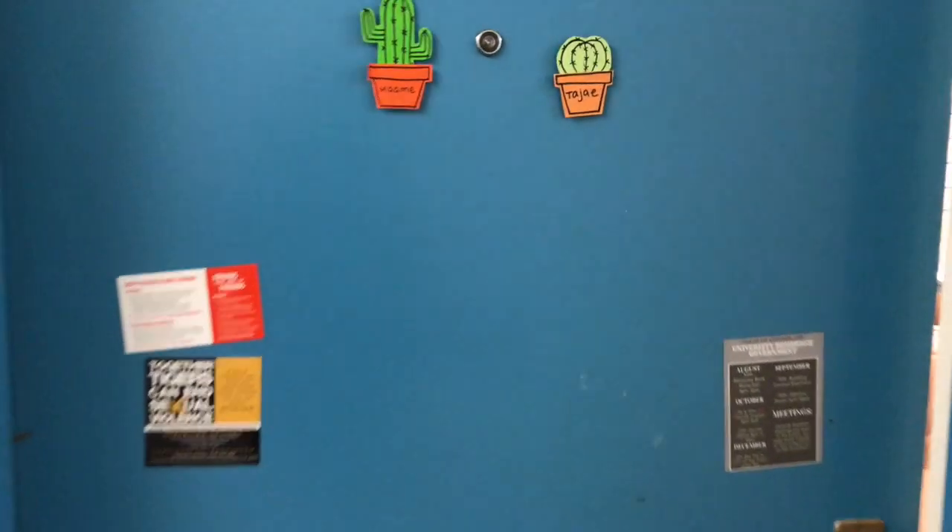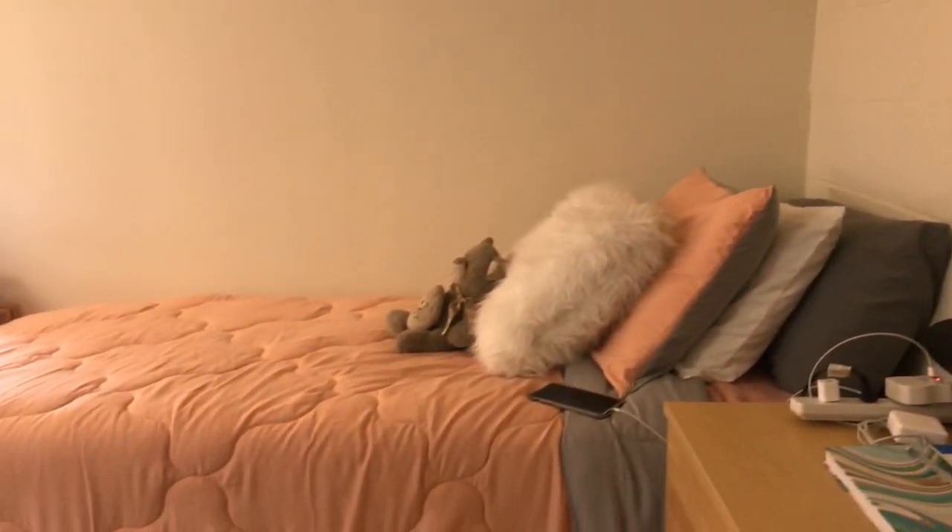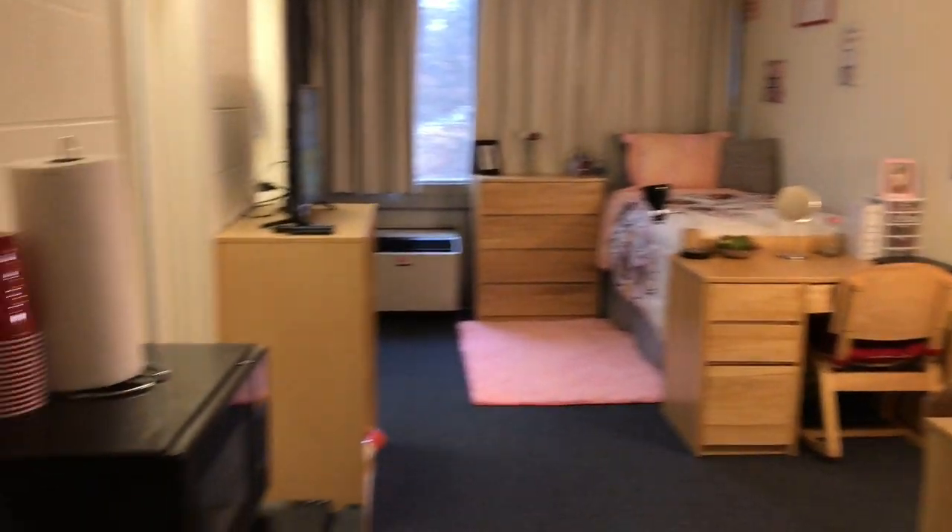Starting outside, this is our door. This is just a quick overview of what our room looks like. This is my roommate's side and that's my side over there.